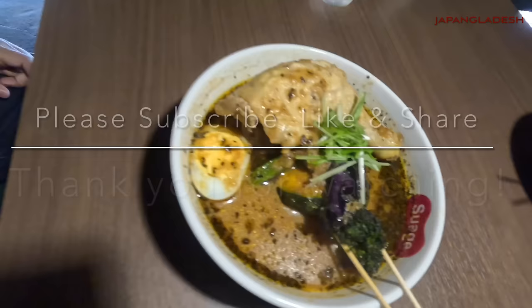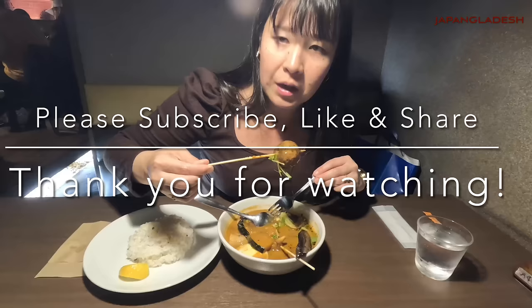Thank you for watching. Please subscribe, like, and share our videos, and stay tuned for our upcoming soup curry video. Bye-bye!